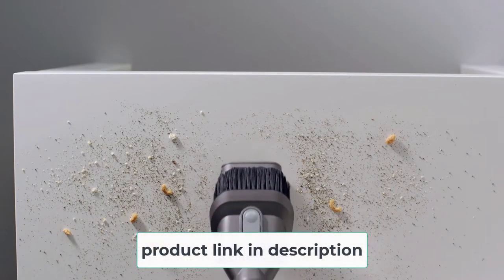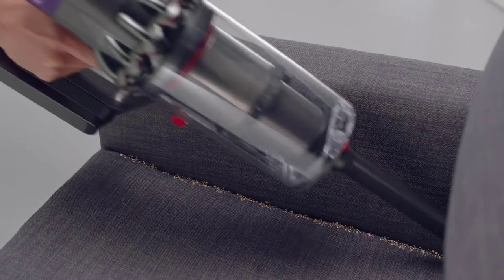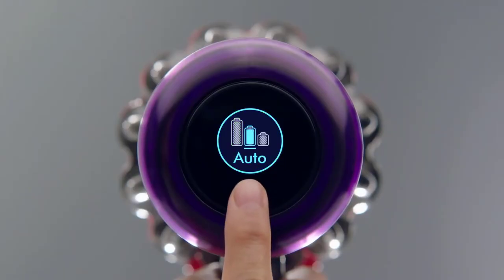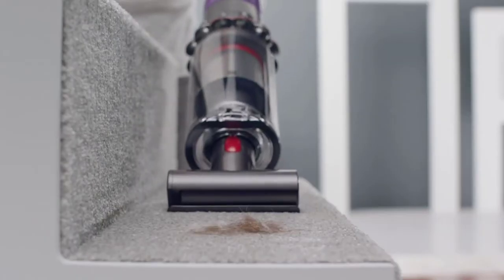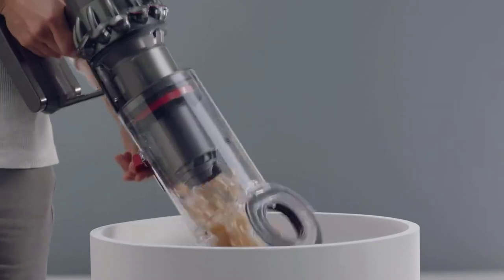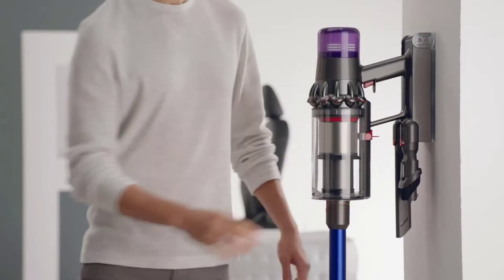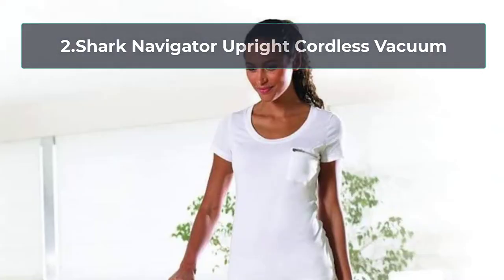The Dyson Cordless Vacuum is our pick for the best vacuum for tile floors and pet hair because it has up to 60 minutes of run time, making it engineered for larger homes with pets. This vacuum also has advanced whole-machine filtration which traps 99.99% of particles, dust, and allergens as small as 0.3 microns. Customers enjoy using it and it definitely left their tile floors clean.